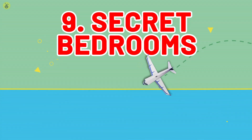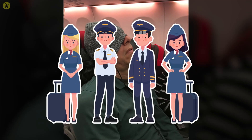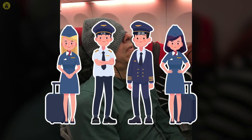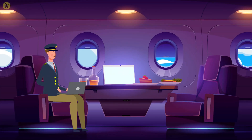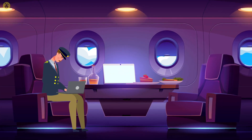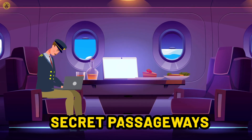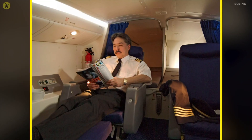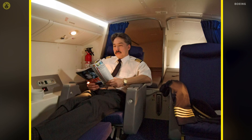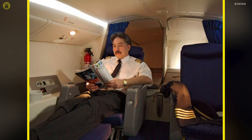Number 9: Secret Bedrooms. A long-haul flight is hard enough on passengers, but imagine being a pilot or flight attendant trying to make it through a 14-hour day. It's an exhausting job. So some big planes, like the Boeing 777 and 787, have secret passageways that let staff get some decent shut-eye. A locked door near the front of the plane, or a door posed as an overhead bin, hides the entrance to a set of beds kept private with thick curtains.